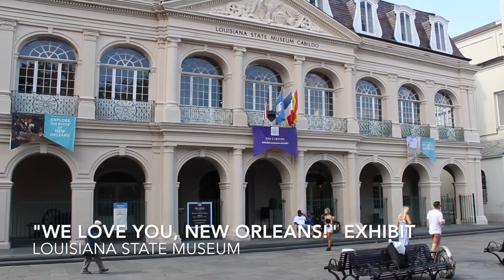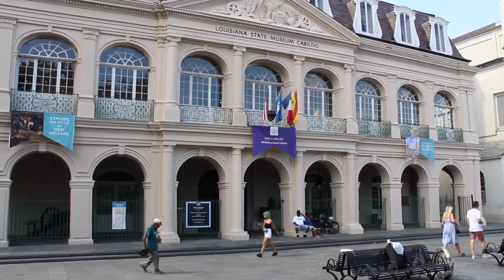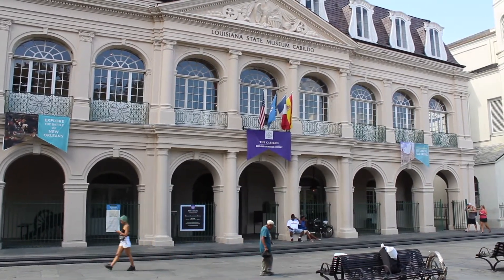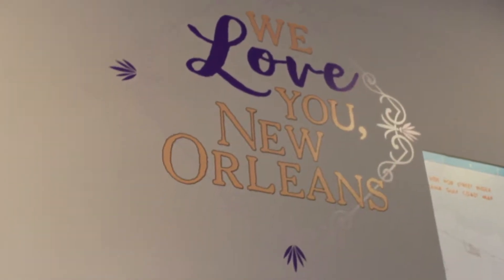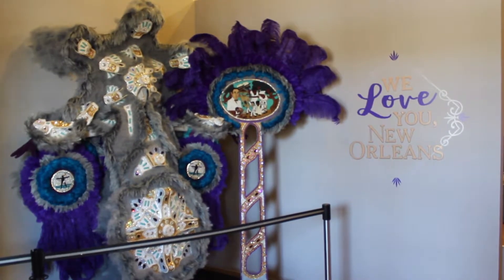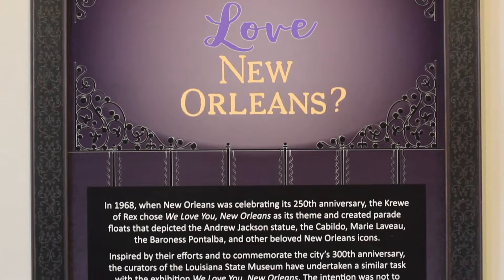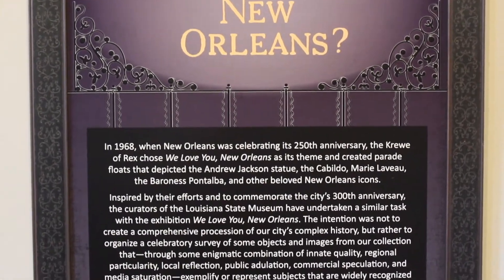This past week I was able to check out the We Love New Orleans exhibit. It's a brand new exhibit located in the Cabildo in Jackson Square, commemorating the city of New Orleans' 300th anniversary. The exhibit celebrates people, places, and things that are quintessentially New Orleans.